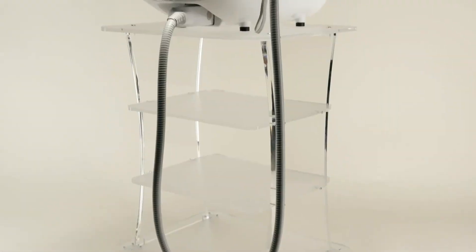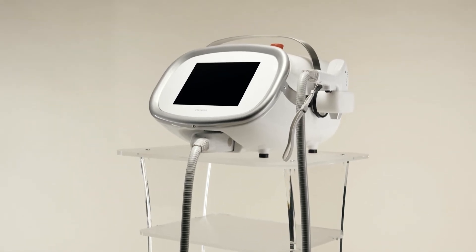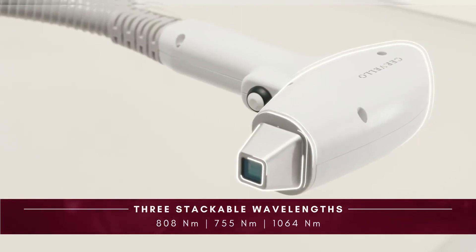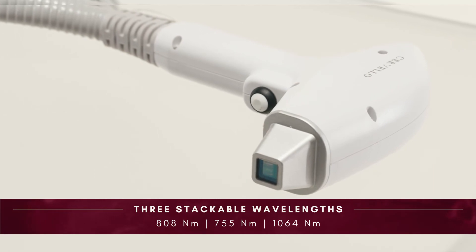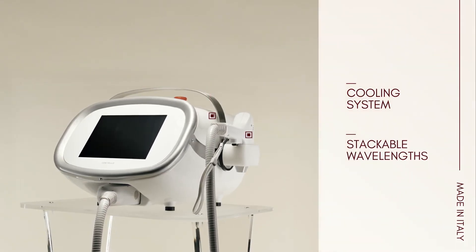Cervelo's innovative technology brings together the most powerful laser emitting diode — three stackable wavelengths in a single handpiece with an exclusive cooling system for unprecedented performance.